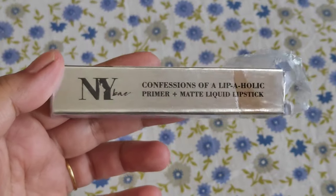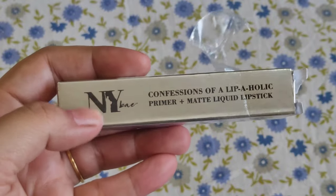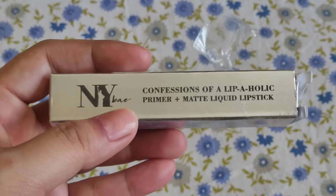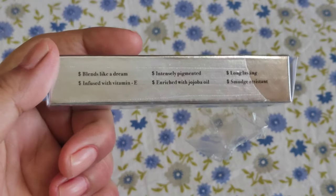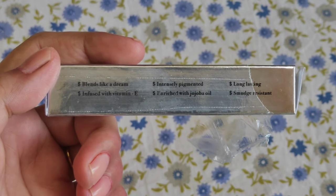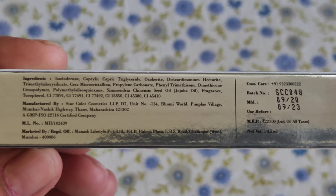These lipsticks come in packaging like this — they come properly sealed with a plastic wrap. The packaging is really very good; it's an outer cardboard packaging that is very shiny, silver sort of packaging, and I like it a lot. It reads: 'NY Bae Confessions of a Lipaholic, Primer Plus Matte Liquid Lipstick.' Some claims are mentioned: it blends like a dream, it is infused with Vitamin E, it is intensely pigmented, enriched with marula oil, long lasting, and smudge resistant.